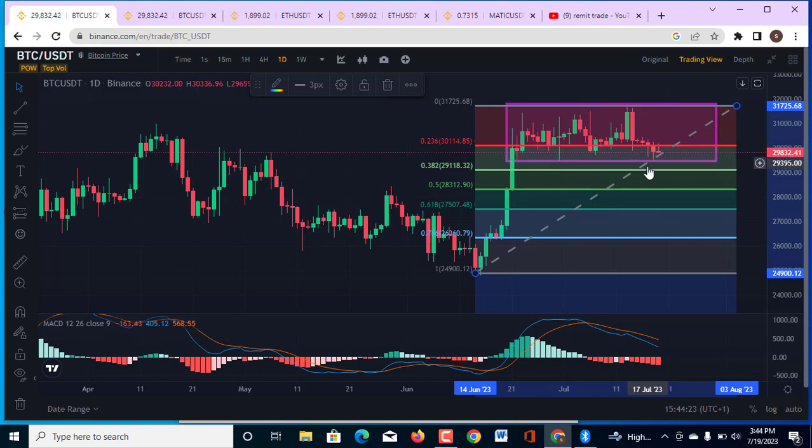That 0.382 level at $29,000 is where I am expecting this market to get into before a retracement. If the market fails to hold at this 0.382 level of $29,000, then the market is going to come into the 0.50 — the 50% retracement. I am not expecting the market to go below $29,000, but if we break below the 0.50 retracement, then I am expecting the market to come back down into the region of $25,000.